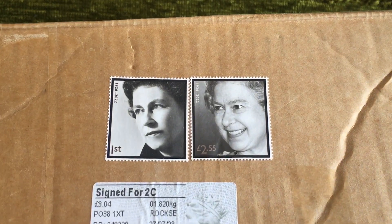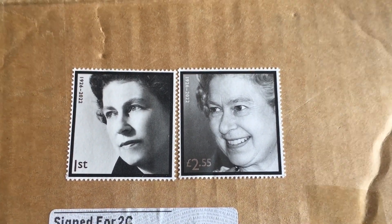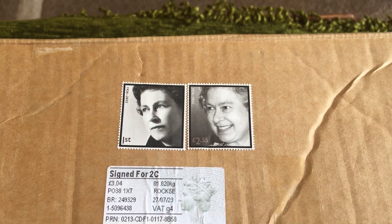But first of all I just wanted to show you these lovely memorial stamps of the Queen. I'm going to try and get them off there, cut them off and then hopefully steam them off and keep them.